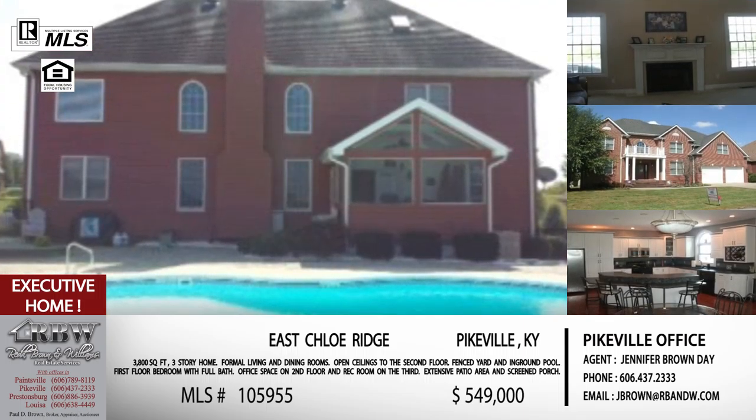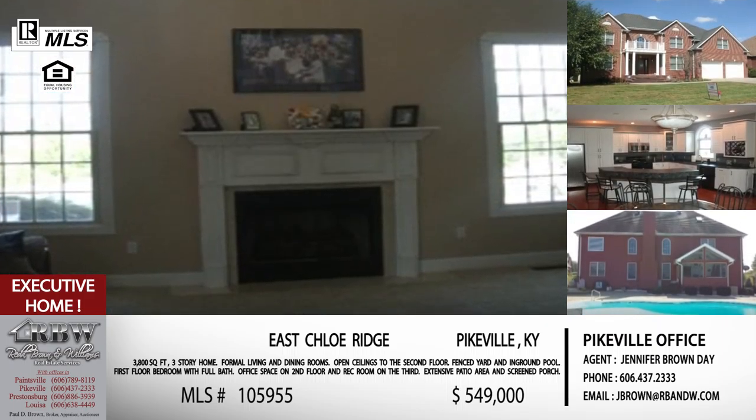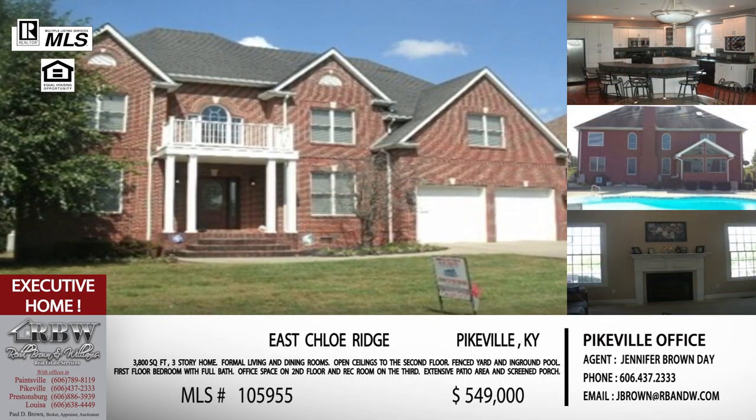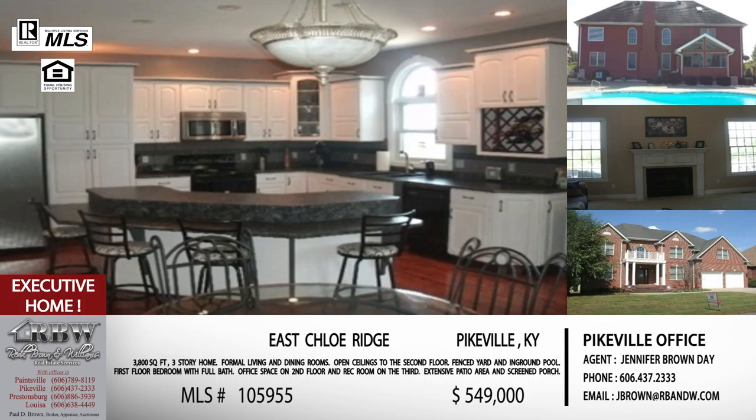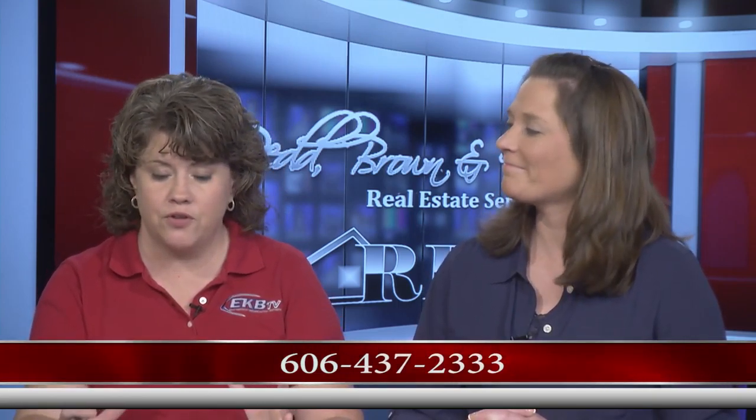You can really see yourself living in this home. To schedule a showing, call the Pikeville office at 606-437-2333. The price is $549,000 — and with everything you're getting in downtown Pikeville, that's a bargain. We've covered a good range of listings across Pike and Floyd County today, but remember we've got four offices covering 15 counties. Feel free to call any office for any listing — if you live in Paintsville and want to move to Pikeville, the Paintsville office can show anything.